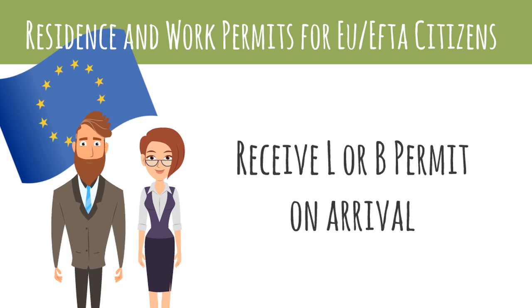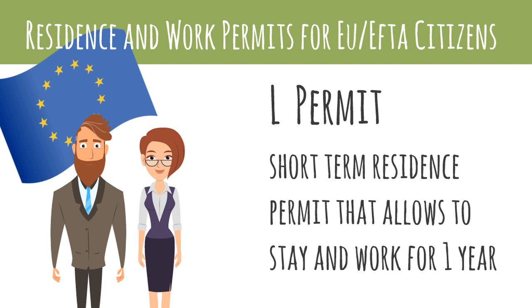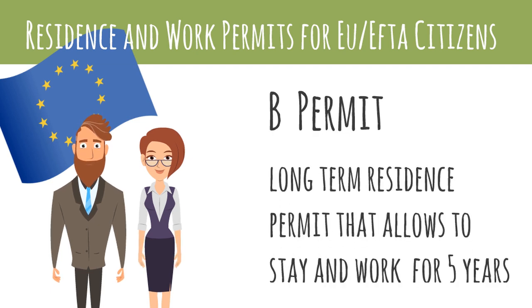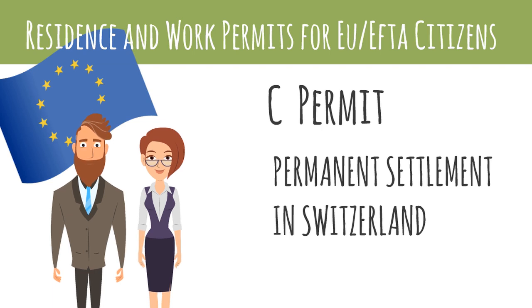Depending on your situation when applying for residence, you are likely to be issued either an L or a B permit. L permits are short-term residence permits lasting for one year, and usually issued to foreigners that have a short-term work contract. You might also be issued an L permit if you plan to come into the country to look for work. If you have an employment contract for more than 12 months, or you are self-employed, you will likely be issued a B residence permit. With a B permit, you are entitled to stay in the country and legally take up work for five years. After five years, you can either renew the B permit, or you might choose to apply for a settlement permit, which will enable you to take up permanent residence in Switzerland.